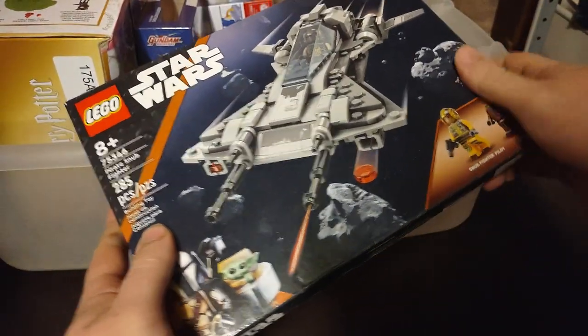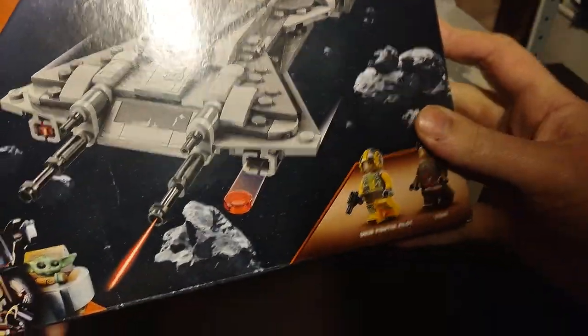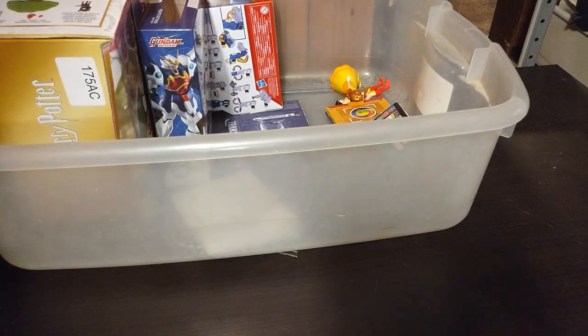Next on the list, we got a Lego Star Wars The Mandalorian pirate ship with a pilot and a pirate soldier, to be specific. So that's the first thing in the box.